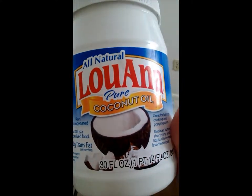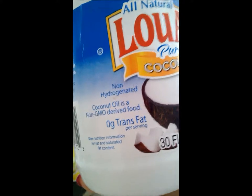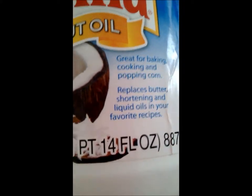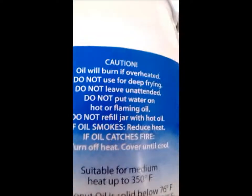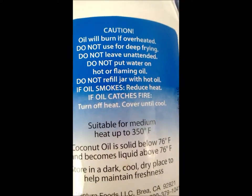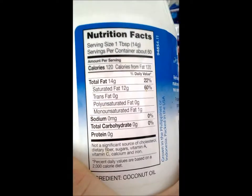This is my coconut oil — my husband doesn't care for the coconut flavor in it. This is all natural — Louie Anna pure coconut oil. Non-hydrogenated coconut oils and non-GMO derived. That means a lot to me. Great for baking, cooking, and popping corn — and you can replace it for your shortening in a lot of things. It will burn if overheated — do not use for deep frying. I also use this as a lotion on my body sometimes, depending on how bad my eczema is. Coconut oil has a lot of uses. I prefer the brand you get at GNC that has the coconut flavor in it, especially if I'm going to cook shrimp.